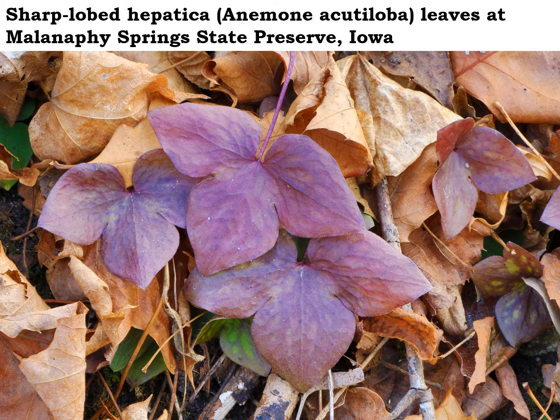Can you believe these sharp-lobed hepatica leaves are still persisting as we move into the winter season? Hepatica bloomed way back in mid to late March, and that's when the leaves emerged. So they've been around photosynthesizing all spring, summer, and fall — that's like nine months that they've been alive.